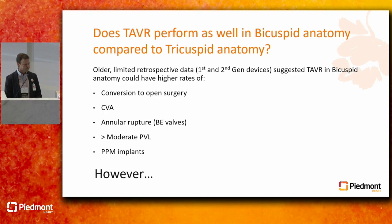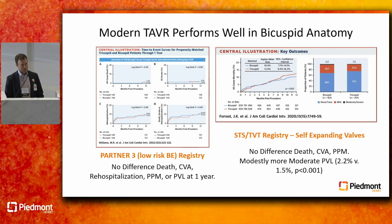There have been studies — mostly observational retrospective — that showed each of those things. However, modern TAVR performs very well in bicuspid anatomy. Data from PARTNER 3, a low-risk trial using a balloon expandable valve with a dedicated registry for bicuspid patients, shows no difference in death, stroke, rehospitalization, pacemaker implant, or PVL compared to trileaflet valves.